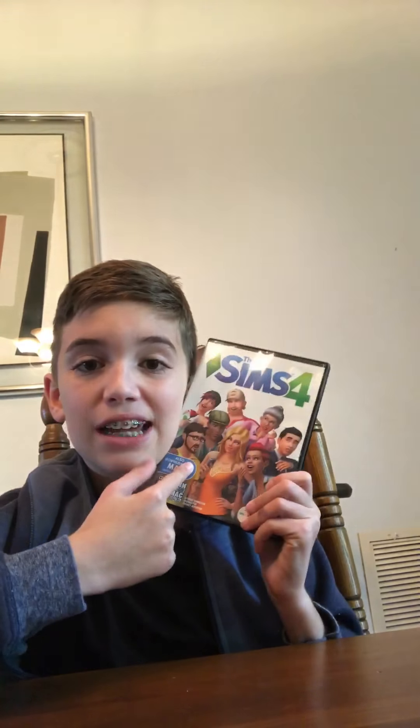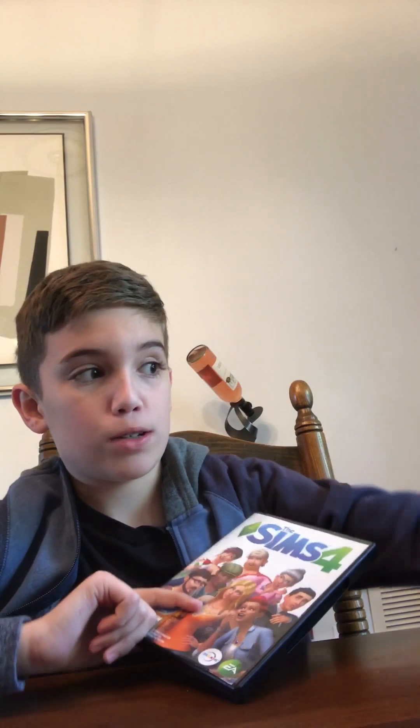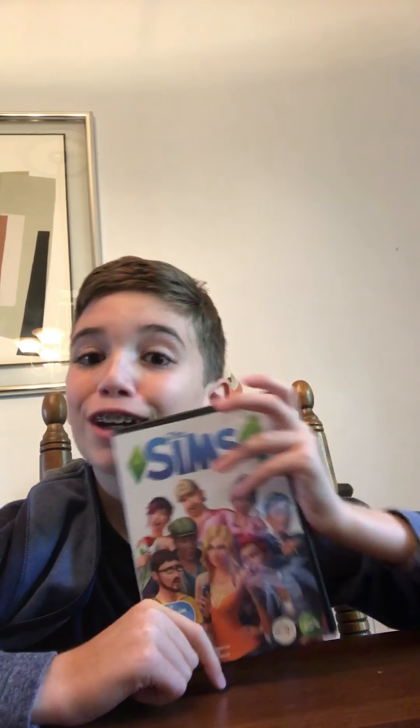Hi guys, it's Daniel Kool, and today we are going to be talking about my Sims. This was my first ever Sims game. I'm going to show you my whole Sims collection, from my first game to my recent game. Most of my games are Sims 2. My Sims 4 games, most of them aren't on CDs — they don't have a case like this. I bought them online on Origin.